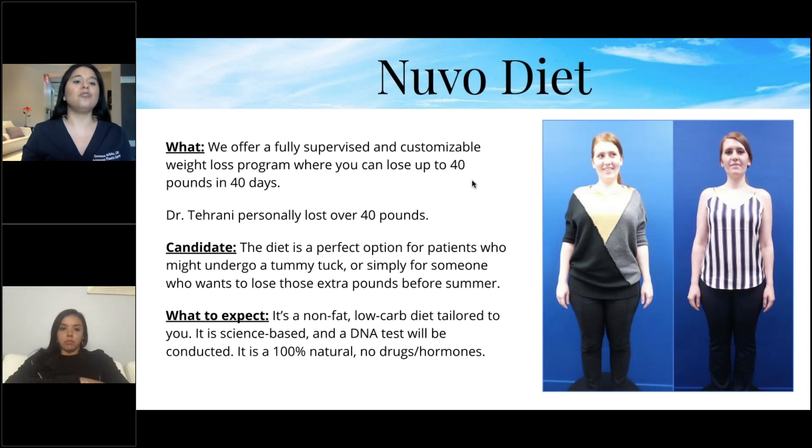We also have the Nouveau Diet here at Aristocrat Plastic Surgery — a fully supervised, customizable weight loss program where you can lose up to 40 pounds in 40 days. Dr. Sramani did it himself and lost over 40 pounds. It's a perfect option for patients preparing for a tummy tuck, or simply for someone who wants to lose extra pounds before summer. It's a non-fat, low-carb diet tailored to you.